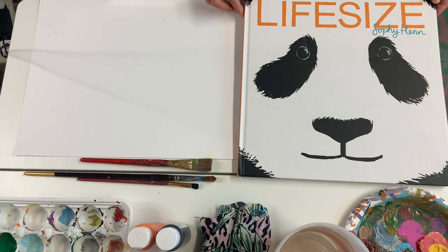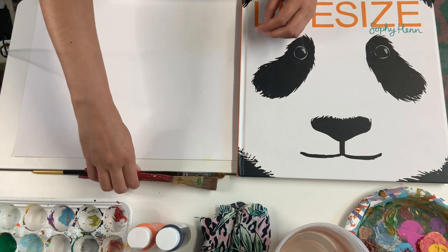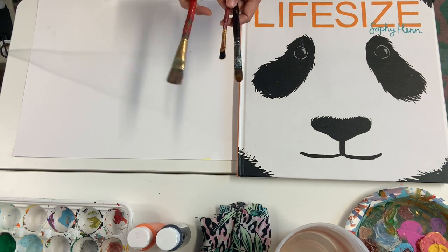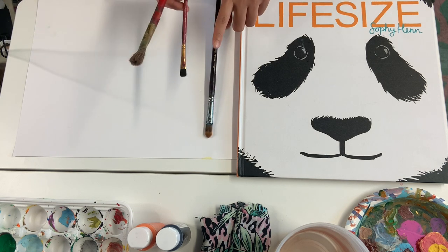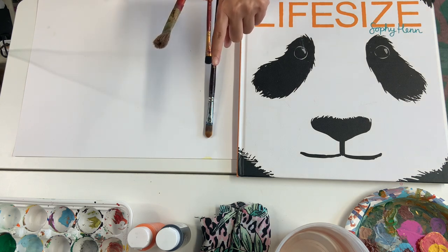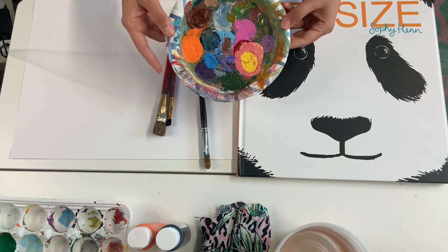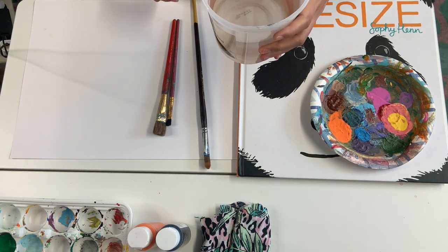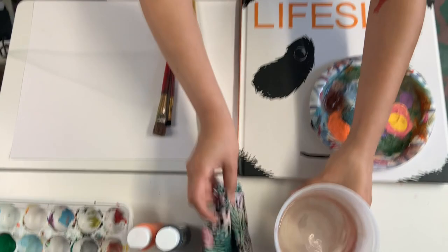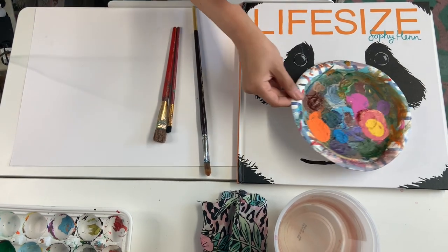We're going to paint a life-size panda face. You can have a large paintbrush, a medium one, and a smaller one. Usually the smallest brush is about the size of your fingernail — you can compare the brush with your fingernail. You can have a plate, water, and an old rag. For panda, it's mostly black and white.